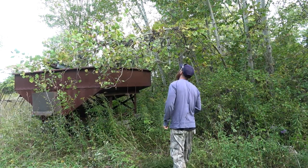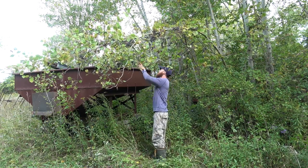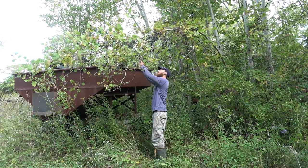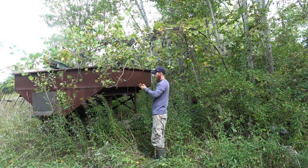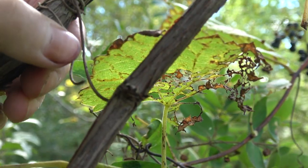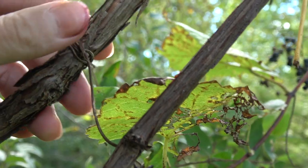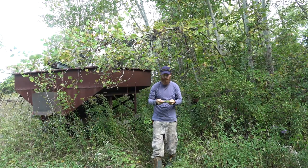Wild grapes are in season beginning in the fall, late September and early October. To identify wild grapes, look for tall vines which hook onto nearby shrubs and trees with the help of tendrils. This is one of the main identifying features of the wild grape. Wild grape vines often grow very high, reaching 60 to 80 feet.